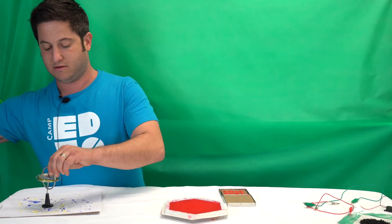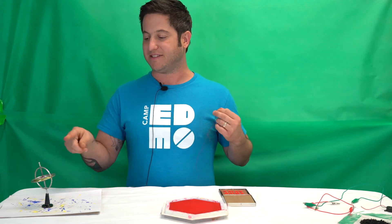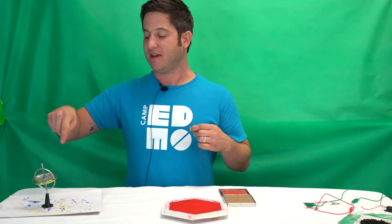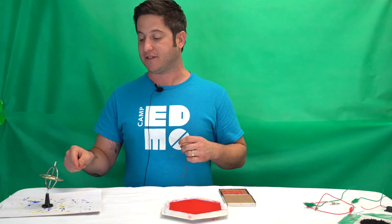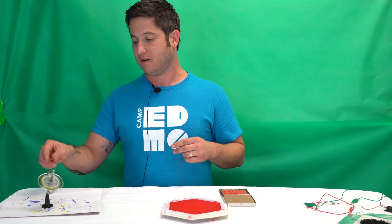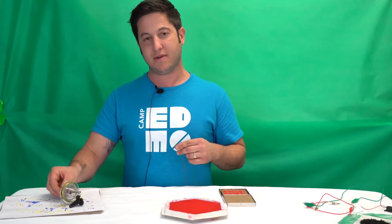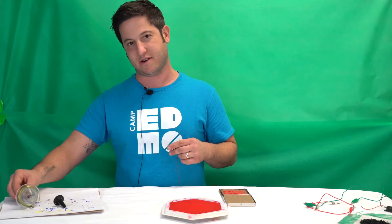This is how it works: as the gyroscope spins, campers will propel paint onto their paper. As the gyroscope starts to lose momentum and speed, it's going to fall off the pedestal, and then campers will grab and roll the gyroscope to finish their piece of art.